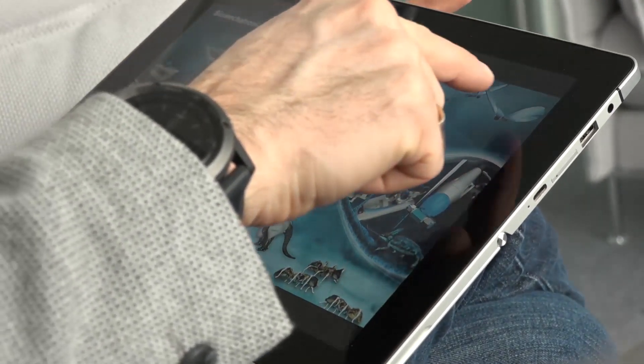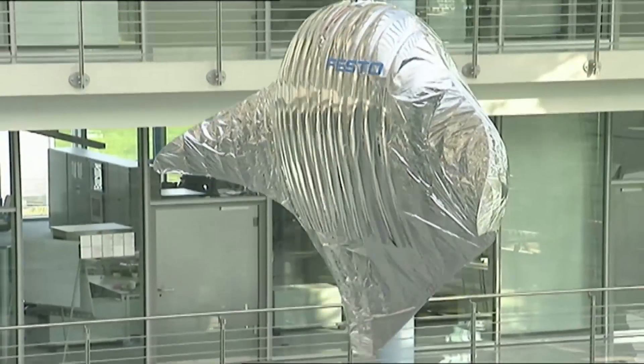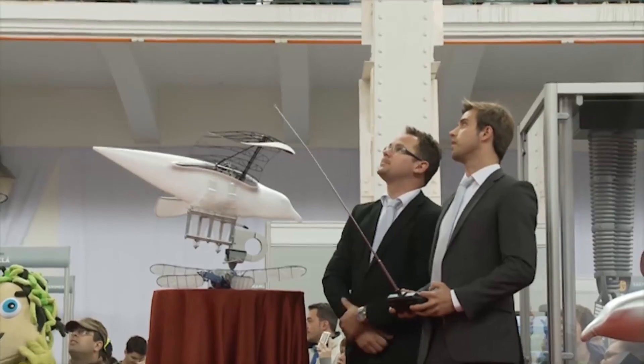Within the Bionic Learning Network we have developed more than 45 projects over the last years and we had our own kind of evolution. Especially if you look at the flying objects: we started in 2007 with the helium-filled balloon with a flapping wing mechanism, and then a scientist said, 'Why do you need the helium? Wouldn't it be possible without?' So we came up with SmartBird in 2010, but this bird was still controlled with a remote control device.